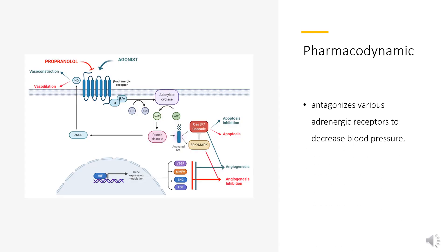Labetalol antagonizes various adrenergic receptors to decrease blood pressure. The duration of action is long, as it is generally given twice daily, and the therapeutic window is wide, as patients usually take 200–400 mg twice daily. Patients susceptible to bronchospasms should not use Labetalol unless they are unresponsive to or intolerant of other antihypertensives.